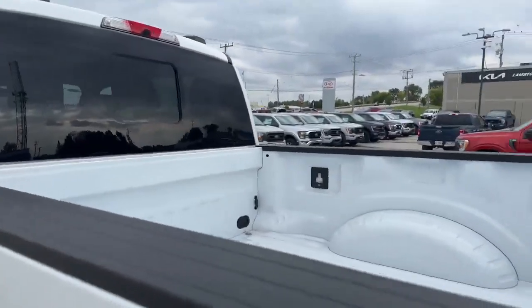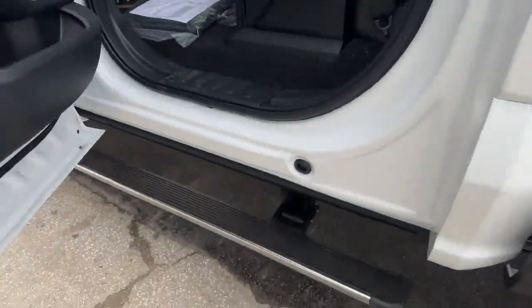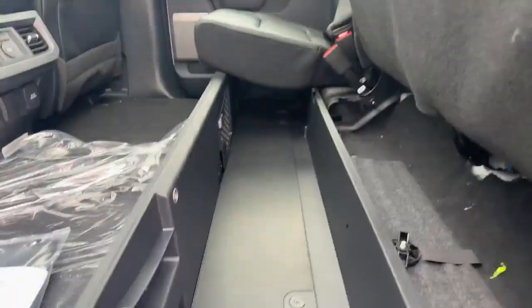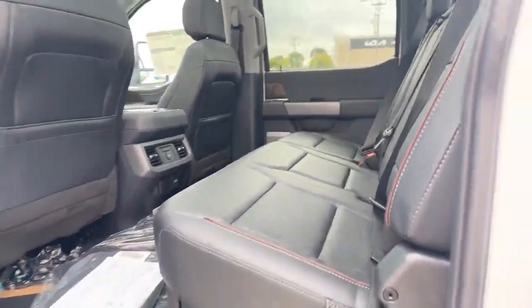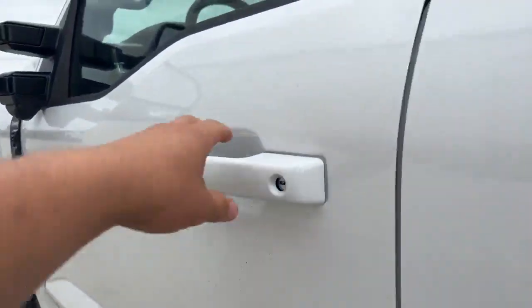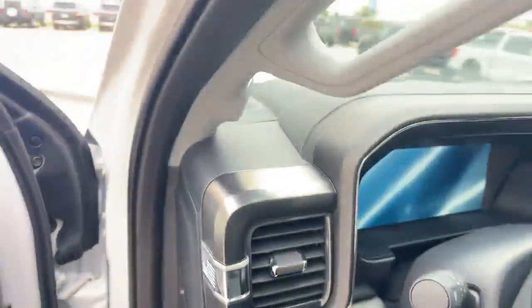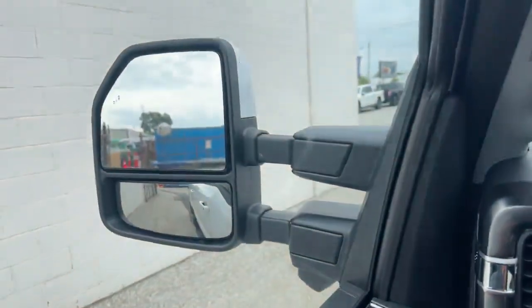It has the unique different bumpers with the sidesteps, a 6.75 box, and another sidestep there. Power running boards. You can see you have your full leather seating that has the cubby underneath. Heated seats in the two back seats as well. Into the front, you have your power seats, power pedals, memory seats, and power extending tow mirrors.